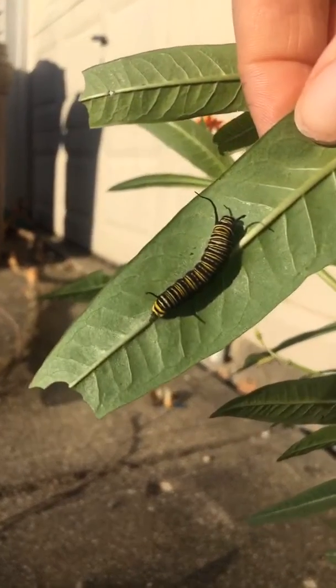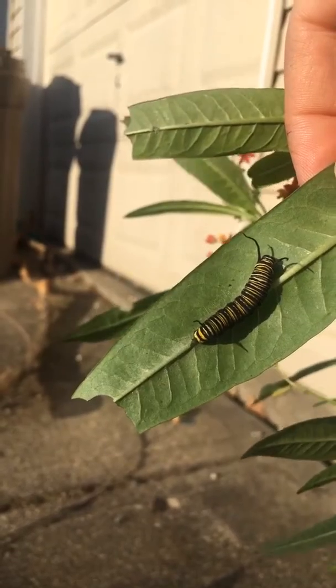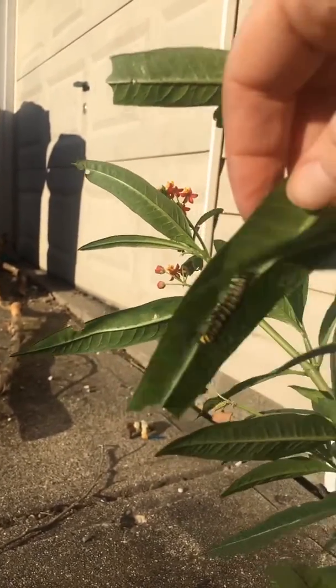And we have this large one right here, and he's about to make his J shape. Right before they make the J — or as they're making the J — is when they make their chrysalis. Remember, caterpillars form a chrysalis around their body in order to keep themselves safe as they change into a butterfly. Cocoons are reserved for moths and that kind of thing.